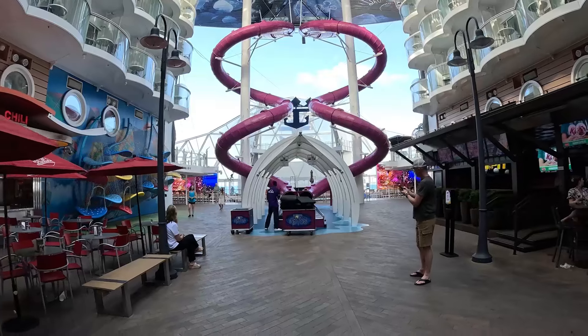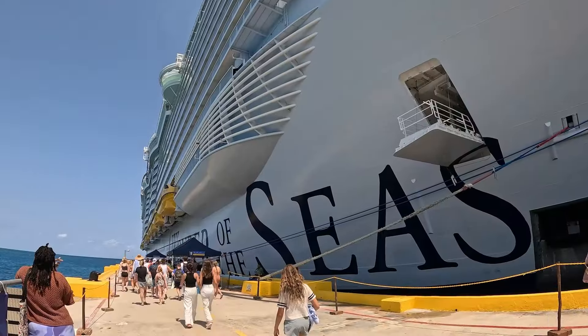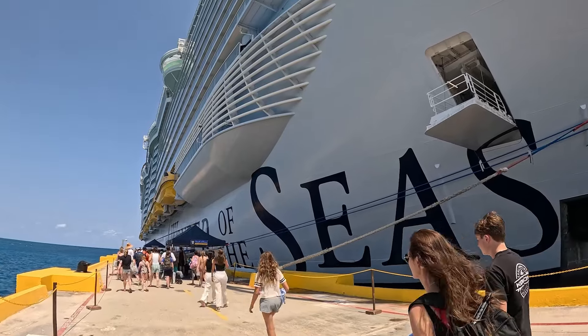Tip number two: pay attention to dynamic pricing. Before your final payment, you have the opportunity to readjust your cruise. If the price between when you bought it and the price now is lower, you can actually rebook for that lower cost. So make sure you pay attention before making your final payment.